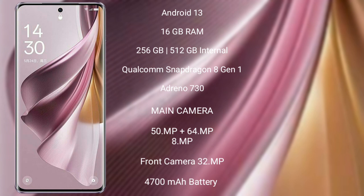It comes with 16GB RAM, 256GB or 512GB internal storage, a Qualcomm Snapdragon 8 Gen 1 processor, and an Adreno 730 GPU.